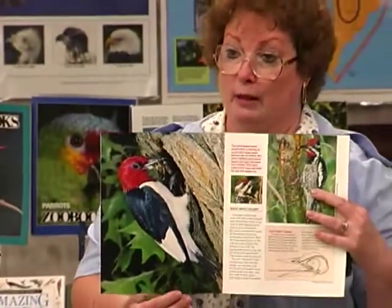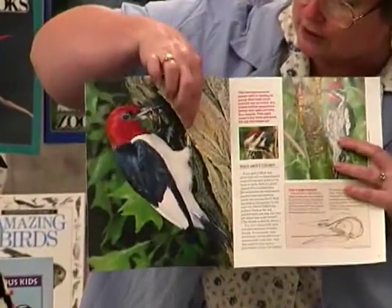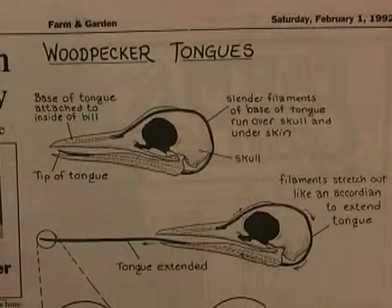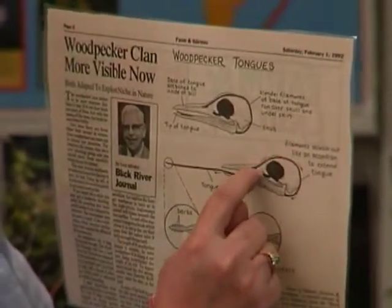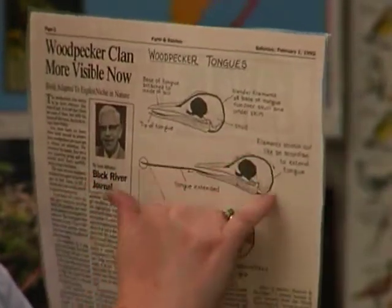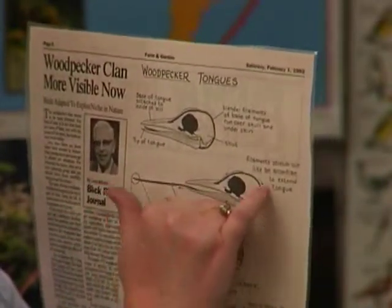He has very strong muscles in his legs and feet, and he has two talons pointing forward and two backward so that he can exert tremendous force onto the wood of the tree. He has a very long tongue that not only sticks out quite a distance, but it comes around the back of his head. There's a muscle that goes up inside his skull and around in cartilage so that his tongue can shoot out really far and pull back to its normal shape.